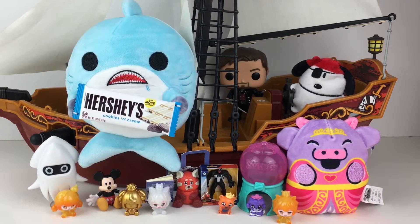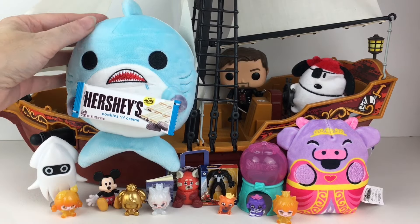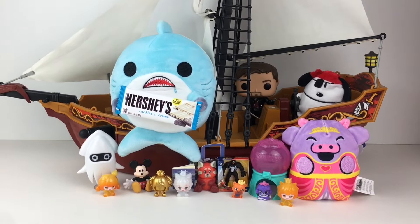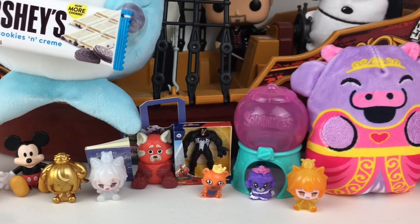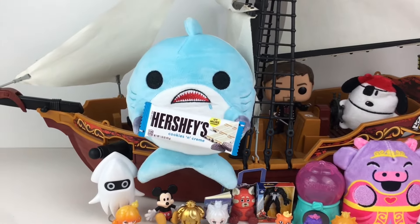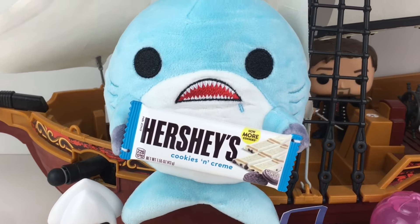Out of everything we opened today, feel free to let me know which item was your favorite. And it should come as no surprise as to who my favorite is. Thank you so much for showing up, Seth - I appreciate it and you are so adorable. And that'll do it for this episode of my Blind Bag Ship series. I do hope you enjoyed it - if you did, feel free to give it a thumbs up. I want to thank you so much for watching. I really appreciate it and I do hope to see you in the next one. Until then, take care. Buh-bye.